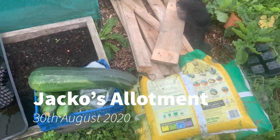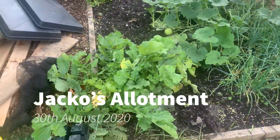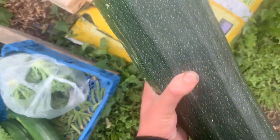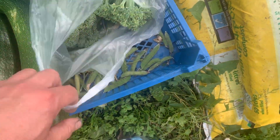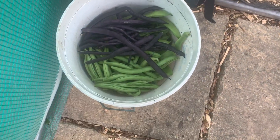Hi guys, it's Sunday the 30th of August. Just done a bit of harvesting, been growing this big bite for somebody so they can get it stuffed, or there's some curly kale, broccoli, lettuce, tomatoes, beans galore.